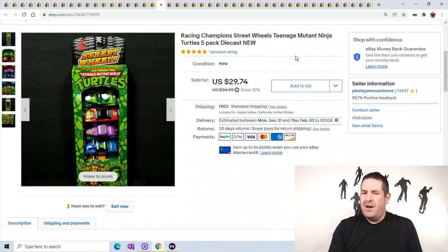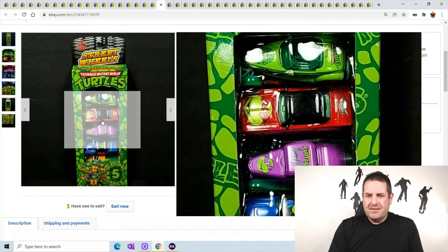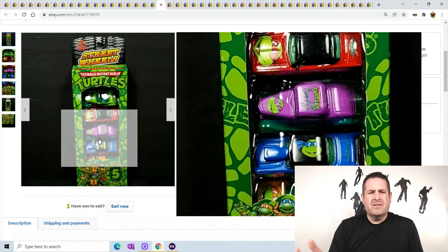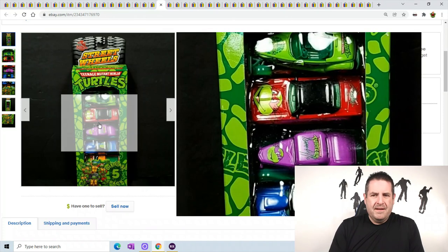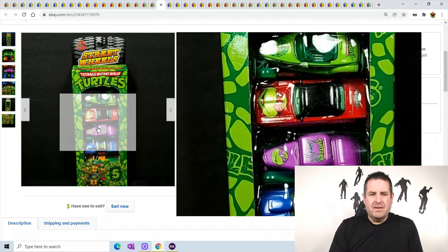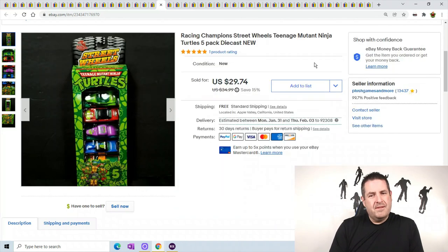The Hot Wheels have been selling great. This is from Teenage Mutant Ninja Turtles - you can see there's all the turtles right there. It's super hard with Hot Wheels to get the glare off for photos. They sold for $29.74.